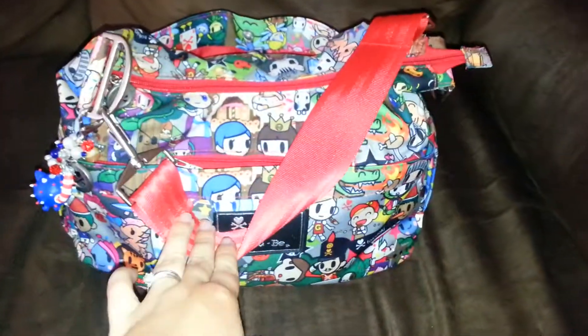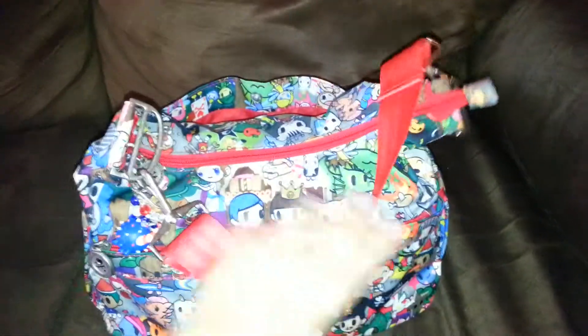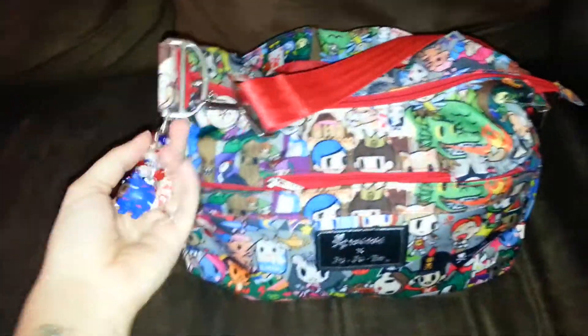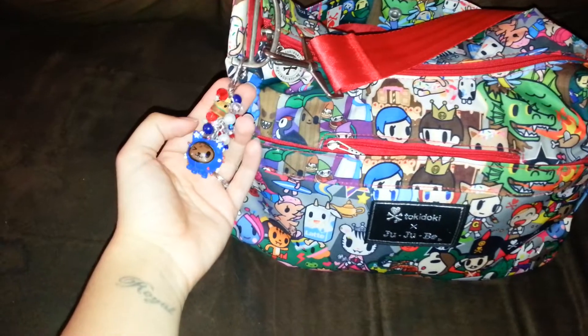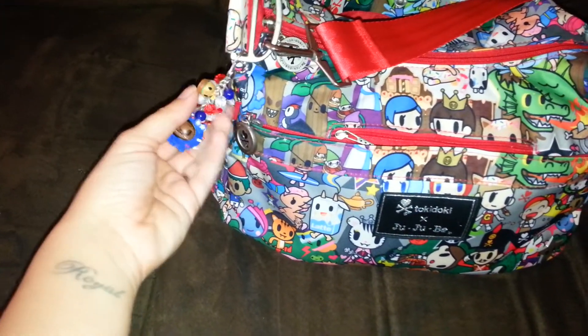I have the short seat belt strap made by Natalie Jensen on here — I absolutely love it. And my fob made by Andrea Reynolds: Uncle Sammy, he's one of my favorite Tokidoki characters.